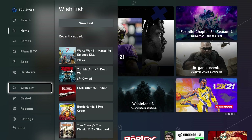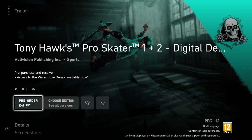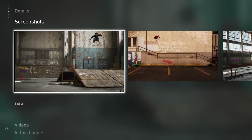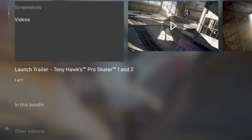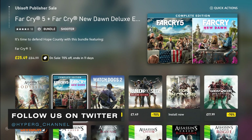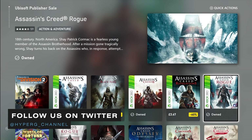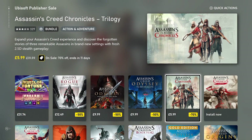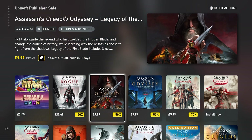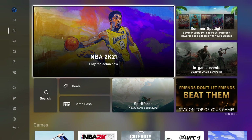Welcome back to another video on Hyper Gaming. In today's video we're going to be taking a quick look at the brand new redesigned Microsoft Store, also known as the Xbox Store on the Xbox One. This is now available to a subset of Xbox Insiders in all rings as well as a subset of people in the general public. Without further ado, let's get started.